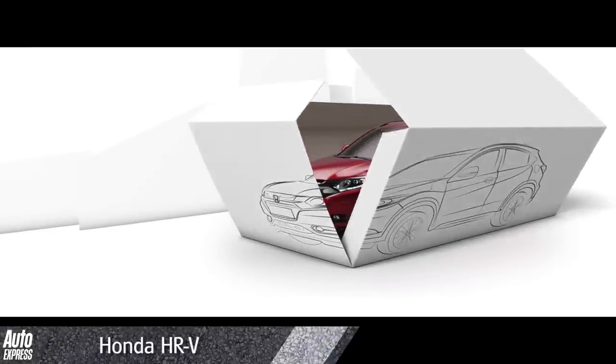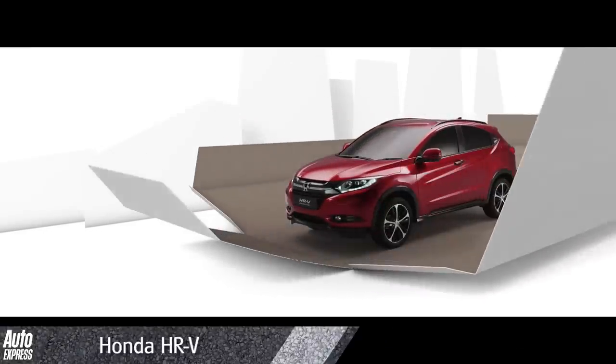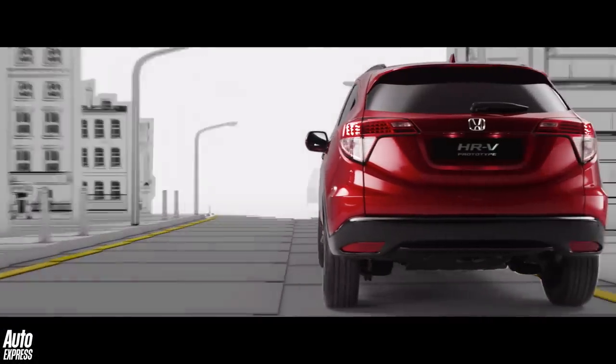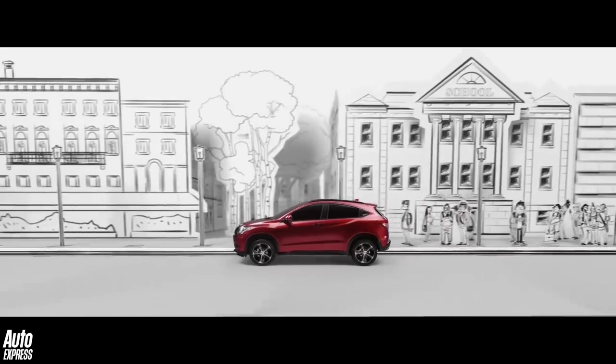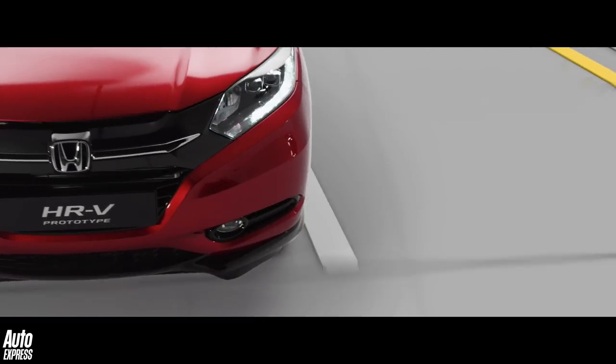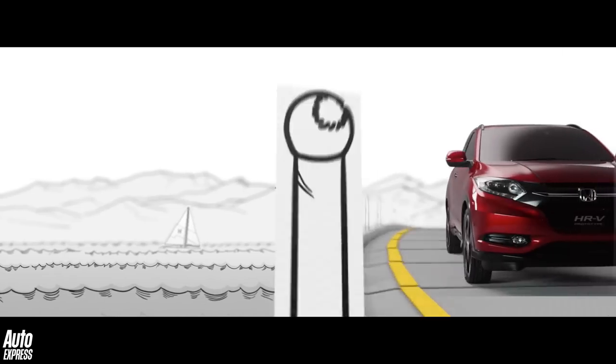Honda will also launch a new HR-V in 2015, almost a decade since the old one ceased production. Priced from around £16,000, the small crossover will be based on the Jazz and get petrol, diesel and hybrid power.